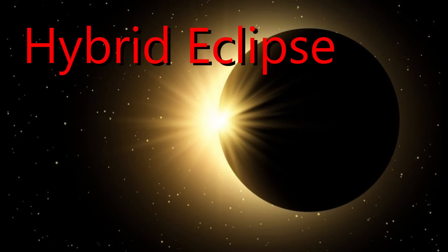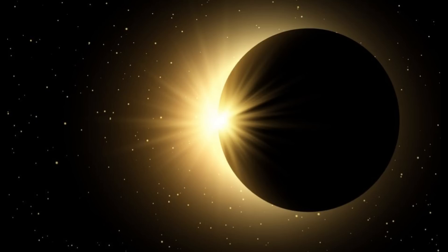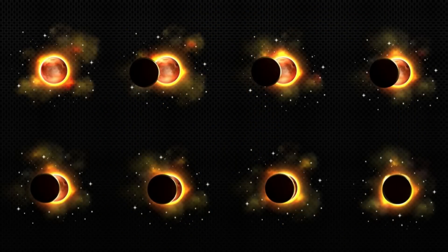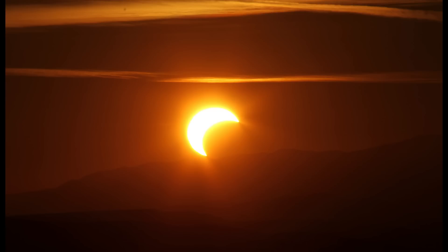It will begin at 10:37 p.m. Eastern time Wednesday and will last until about 1:56 a.m. Eastern time. Eclipse chasers from all over the world will be traveling to Western Australia, Timor-Leste, and West Papua, both on land and on cruise ships, to observe this unique hybrid or annular total solar eclipse.